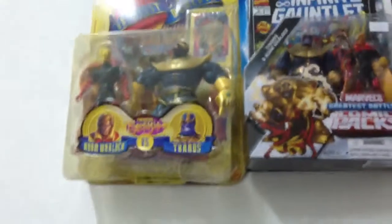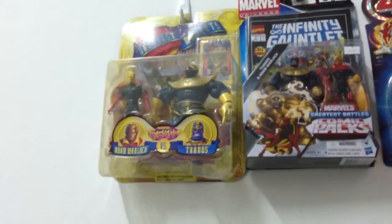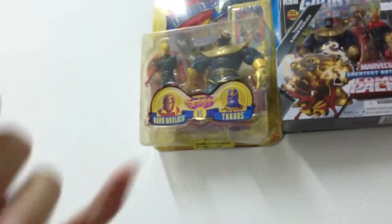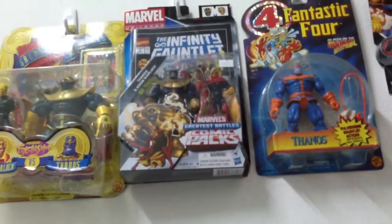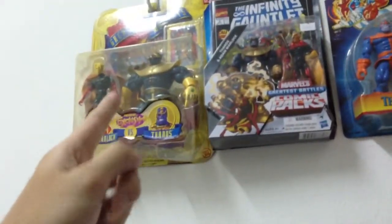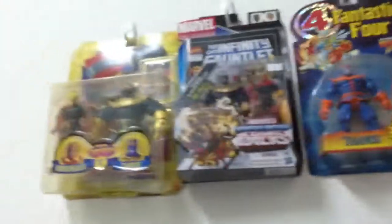There's one more figure that I got but I hung it up. That is the Marvel Greatest Battles — Greatest Moments — which is Adam Warlock and Thanos. This is quite an old figure, but this is the newer Marvel Universe one. As you can see, it's very similar. I was very excited when I saw this on eBay, so I had to order it because it kind of completes my Thanos display.